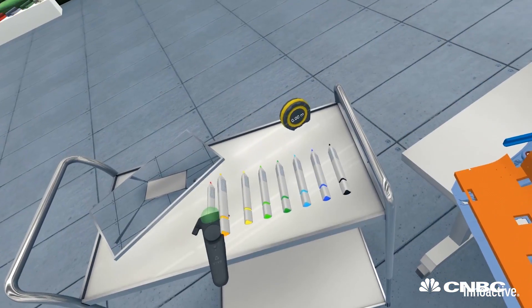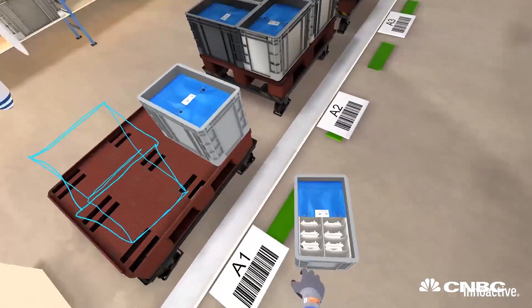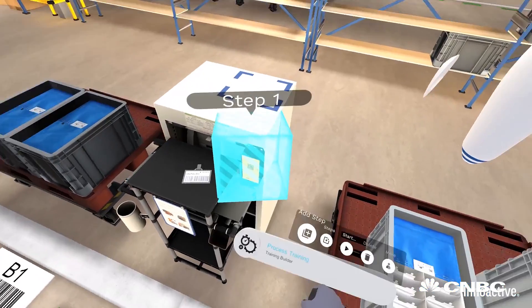InnoActive plans to sell the software to businesses, allowing them to build their own training programs. There are a lot of use cases for virtual reality in enterprises, but the two most important are knowledge transfer and decision making, because there you need the actual visual context. This is where virtual reality is going to be used at large scale in the future.